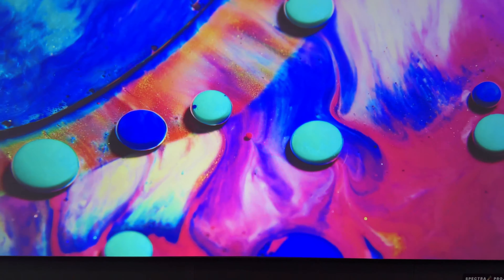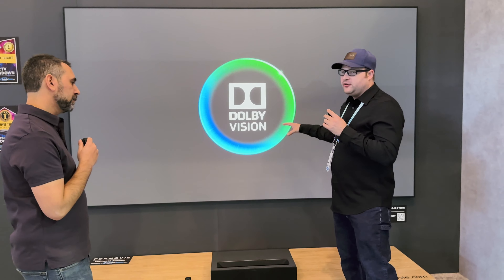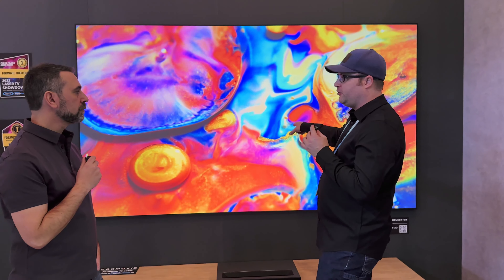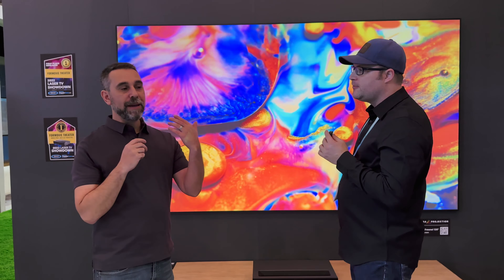This has won for the past two years the Laser TV Showdown put on by Projector Central in both the video judging portions as well as the audio quality. With the integrated speakers from Bowers and Wilkins, you have an unparalleled audio experience compared to any other UST available in the market. The tremendous contrast, wide color gamut, and image processing is what's giving it all the accolades and positive reviews everywhere.